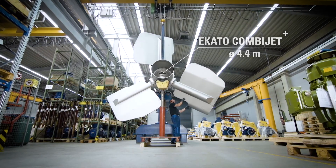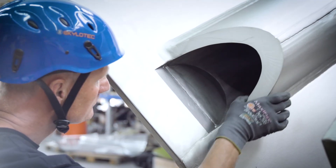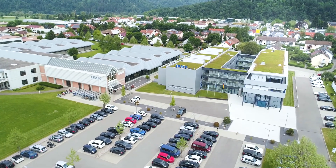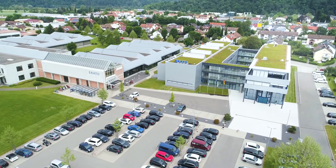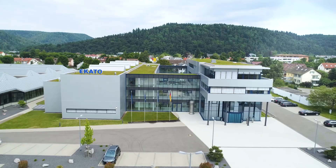Growing requirements and novel technologies require continuous research and new innovative solutions. The companies of the ECATO Group have successfully taken on the challenges set forth by the industrial sector for more than 80 years and have developed into the world market leader.